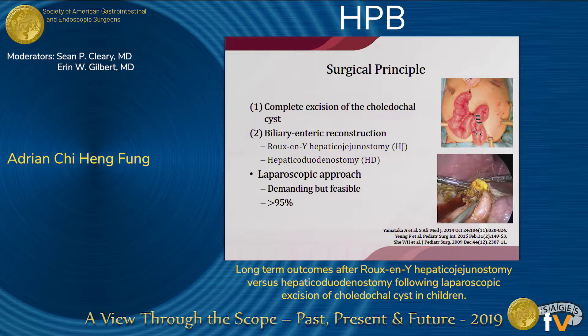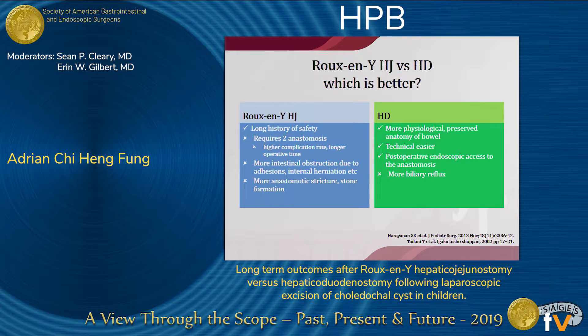Traditionally, a Roux-en-Y reconstruction has been favoured by conventional surgeons. However, in this era of laparoscopic surgery, hepaticoduodenostomy is gaining popularity. Laparoscopic surgery was first reported in 1995, and it was confirmed by subsequent studies to be feasible, yet a demanding technique. Now, more than 95% of our patients receive excision of the choledochosis with laparoscopic means. To compare the Roux-en-Y hepaticojejunostomy with hepaticoduodenostomy: the traditional HJ has a long history of safety, but involves two anastomoses, higher anastomotic complication rates, more intestinal obstruction in terms of adhesive IO and internal herniation, and in the long run, more anastomotic stricture and stone formation.